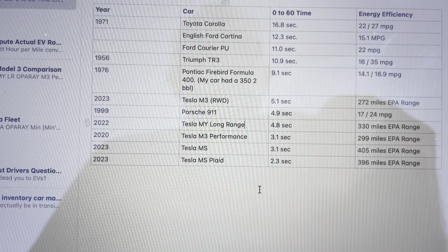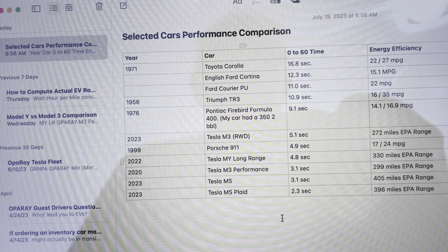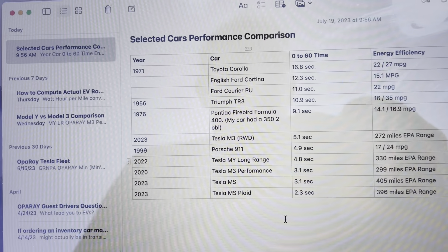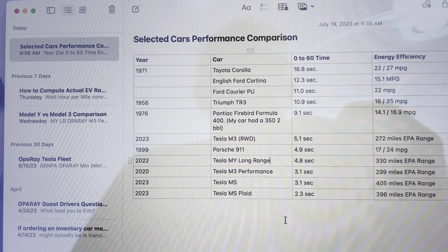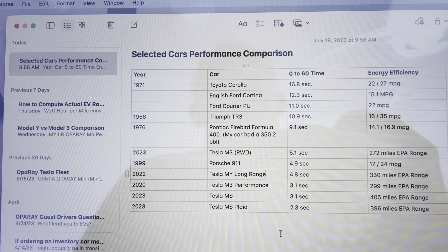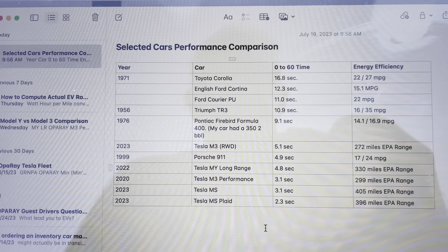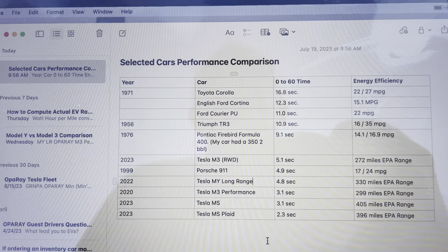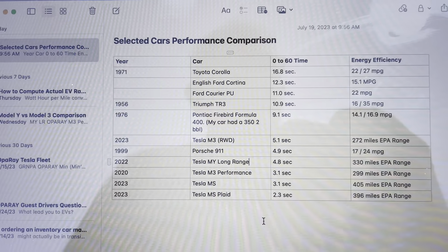If price is a concern, the Model 3 Performance is an excellent car. I hope you find this interesting and useful if you're trying to figure out what to go for in this space. Quick recap on real-world range tests at 70 mph: Tesla Model Y Long Range returned 252 miles, 100% to zero; Tesla Model 3 Performance returned 240 miles, 100% to zero. Onward and upward.